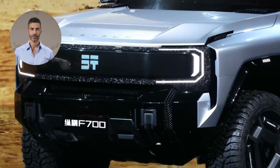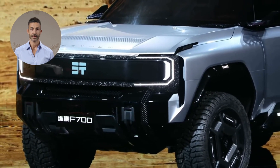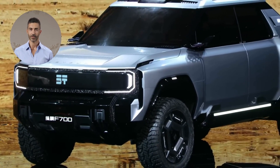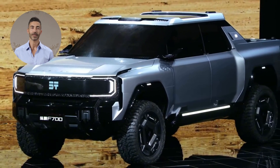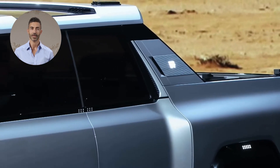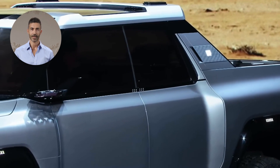The F700 features a boxy front design with a darkened grille and a continuous LED light strip above. C-shaped LED daytime running lights on both sides enhance its wild yet technologically advanced appearance. From the side, the F700 maintains high ground clearance for excellent off-road capability. The rear showcases an illuminated G-Tour logo and vertically arranged taillights with a honeycomb texture, emphasizing its futuristic design.